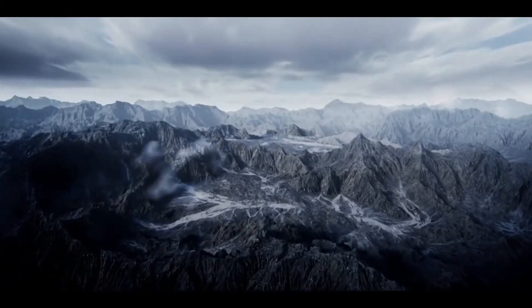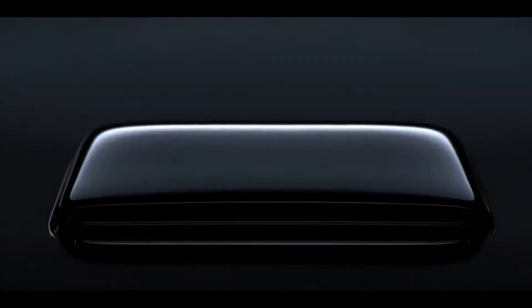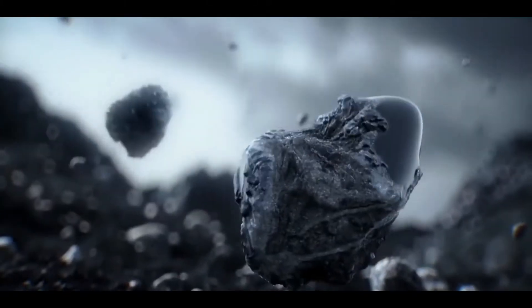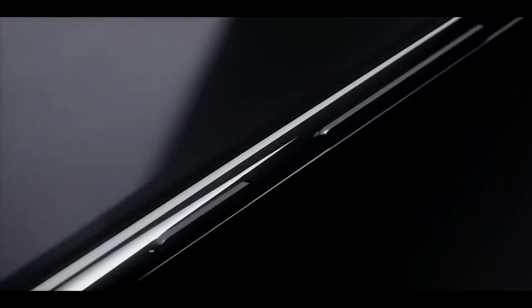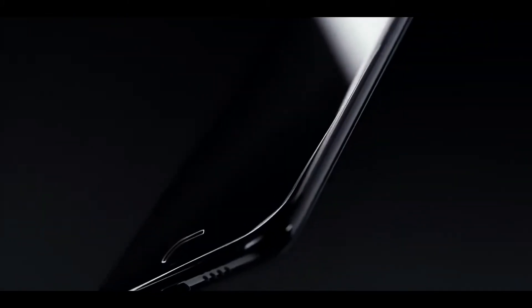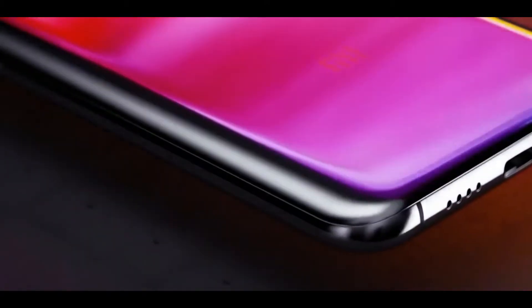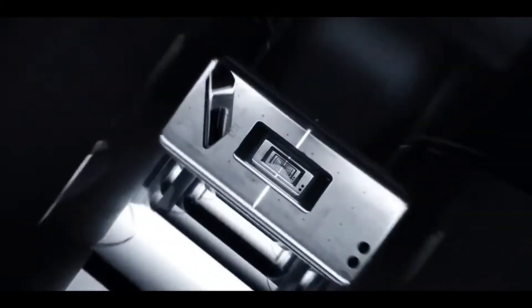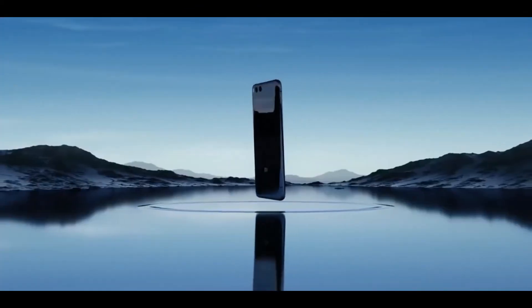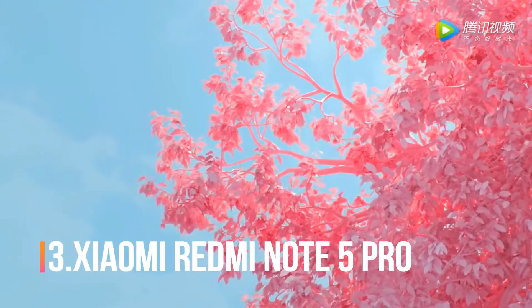At number four, we have the Xiaomi Mi 6, which was the first sub-$500 smartphone to feature the Snapdragon 835 processor. It was one of Xiaomi's flagship smartphones with a 12 plus 12 megapixel dual camera setup on the back. The design is one of the biggest highlights of this phone. It has high specs including 6GB of RAM, a 5.15-inch Full HD display, 64 or 128GB of storage, Bluetooth 5.0, and more — all for around $500, making it relatively affordable compared to other flagship smartphones.